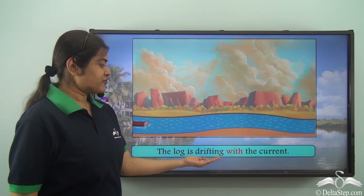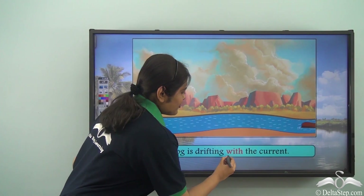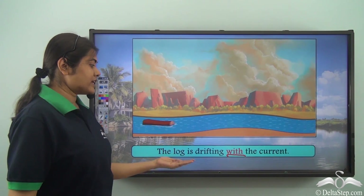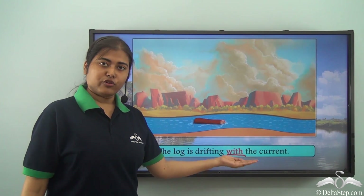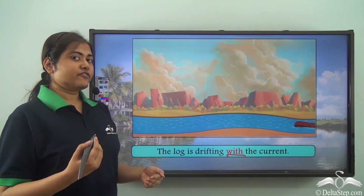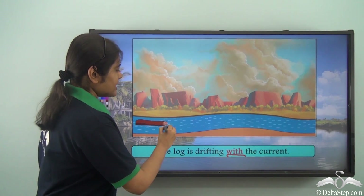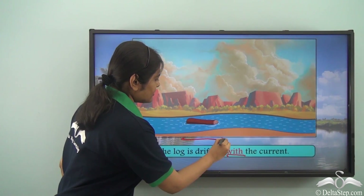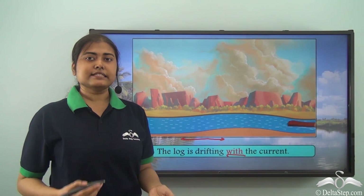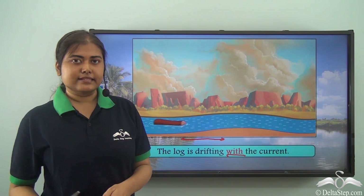The log is drifting with the current. Here 'with' is the preposition showing that the log is drifting along with or together with the current. If you look at the animation, you will see the log moving with the current of the water — 'with' tells us something is happening together with or along with something else.